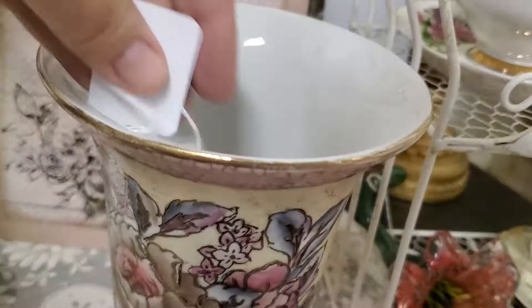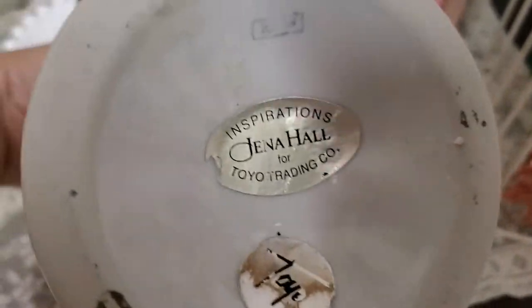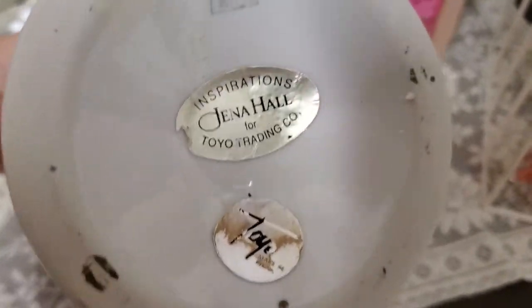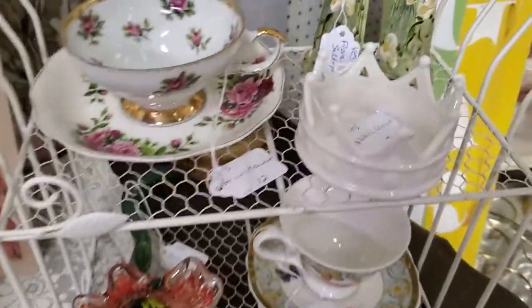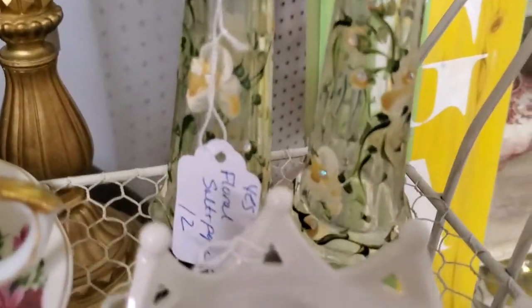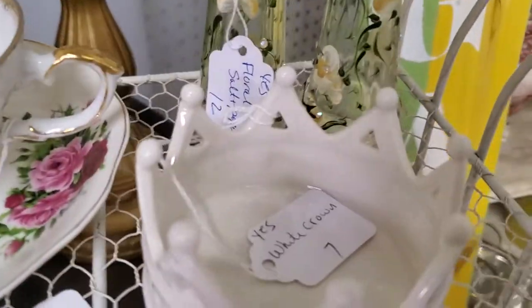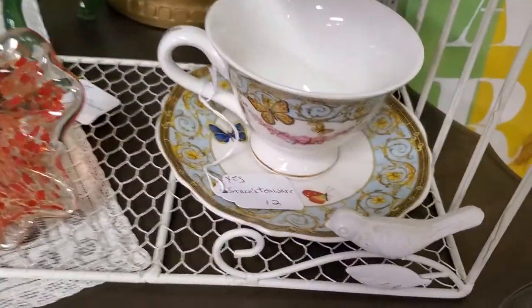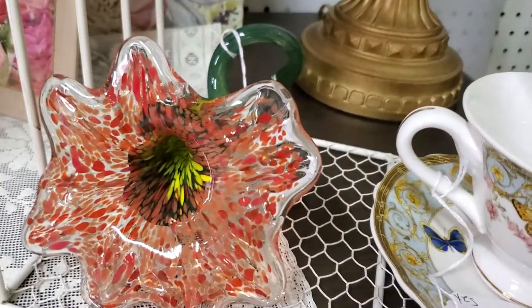Beautiful vase — just $12, and that is glazed all the way through so it is usable. It is not newer; it is a vintage piece. Beautiful colors on that. A little teacup and saucer for $9.60. Those pretty floral salt and peppers — $9.60, green and yellow. Crown for $5.60. Butterfly cup and saucer $9.60. Glass flower for $12.